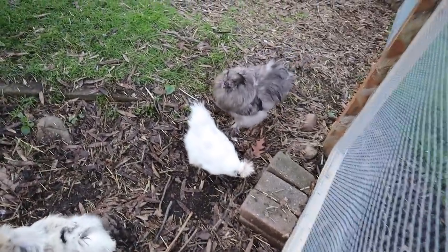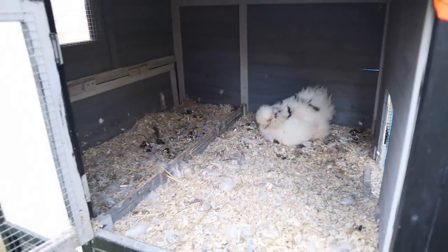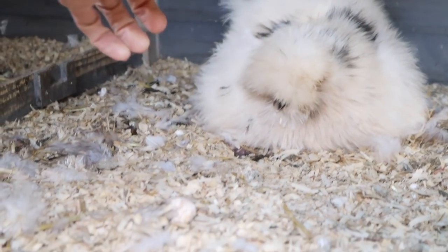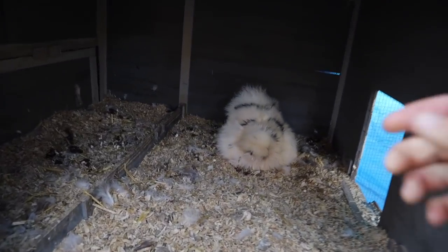Then we have John Ralphio over there — our silky rooster. We have a broody one. She's the loudest broody I've ever had. She's so funny.